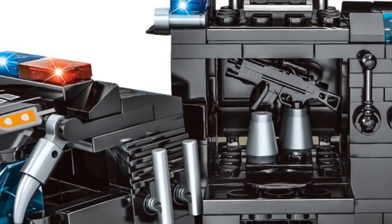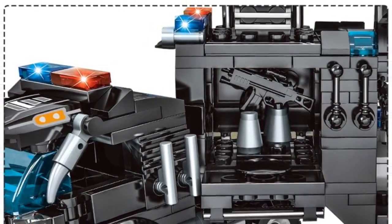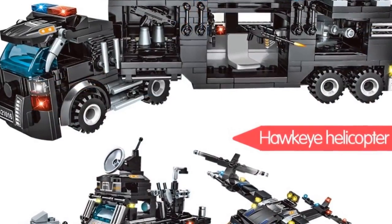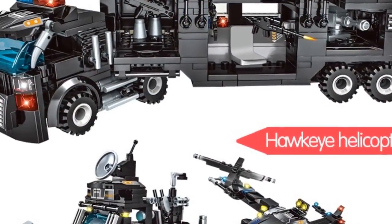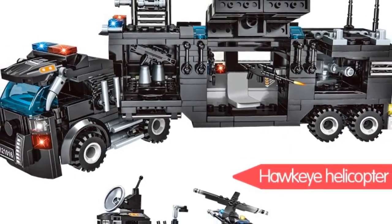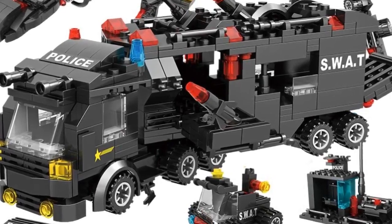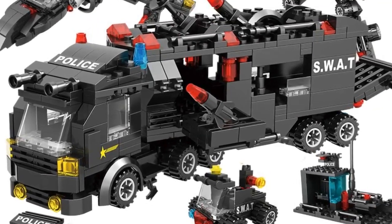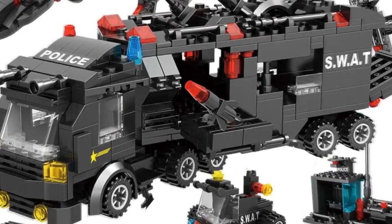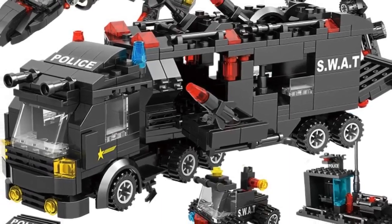Number five: gender unisex, age range six years old, block size small, building block compatible with Lego, barcode no, certification 3C, model number police, type blocks. Warning: be careful not to let the child swallow. Material plastic. Includes instructions. Classification: assemblage. Attributes: enlightenment toys, educational toys, toys for children, engineering trucks, car blocks. New year gift, birthday present.